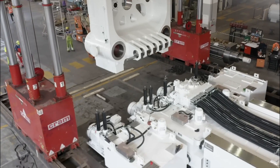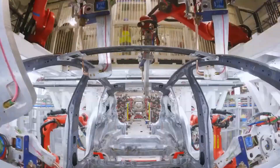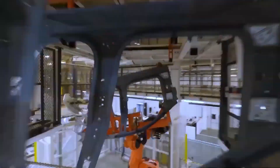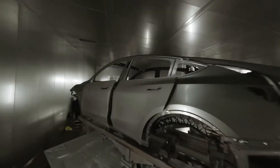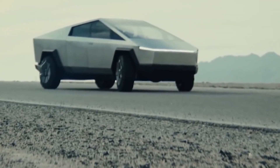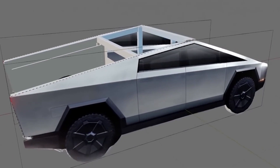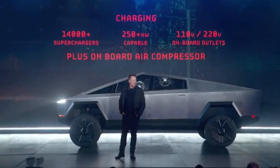Believe it or not, as long as this Gigapress is in use, nothing will stop Tesla from becoming the number one EV truck manufacturer. The primary reason behind Tesla wanting such an expensive and extreme machine for the Cybertruck is simple: Tesla doesn't want the Cybertruck to just be the best electric truck in the world — they also want it to be the best truck ever.